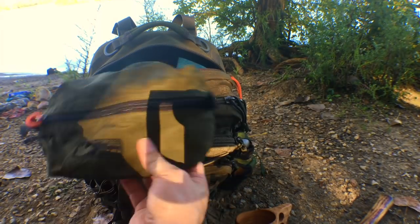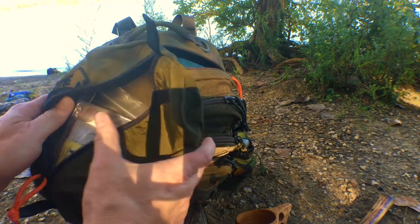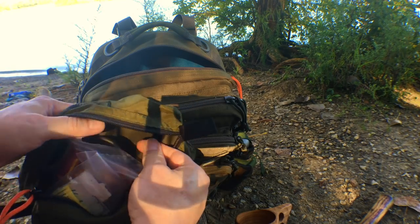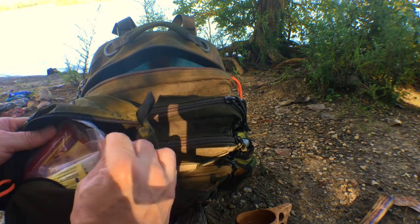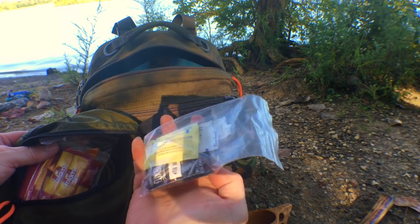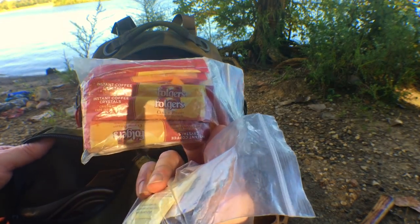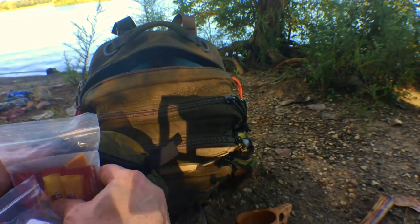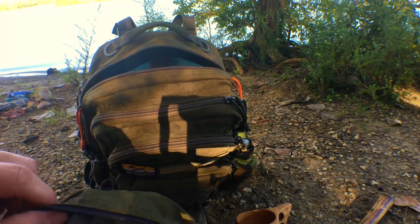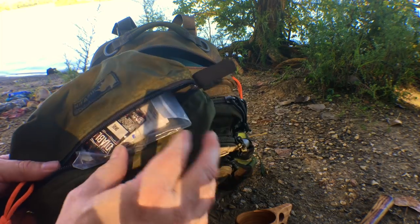In this bag I like to have all my kitchen utensils. I've got my spork, the lid to my cup, sugar packets, some hot sauce. In this bag I've got coffee — just Folgers instant coffee. So all the stuff I need to make a cup of coffee or tea in the woods is in this bag right here.